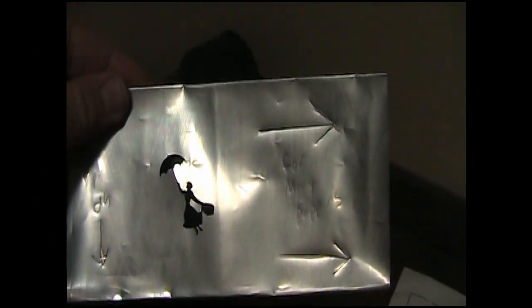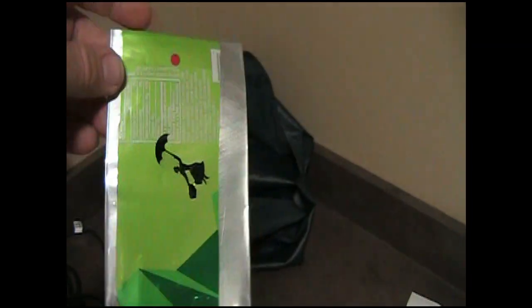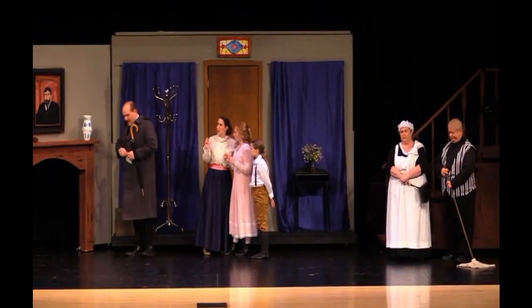At the beginning of this video you saw Mary's silhouette flying off. This was accomplished by using a gobo in the spotlight. We couldn't find one to purchase, so we had to make our own with a cutout of a pop can. We also used this at the end of the musical when Mary flies away.